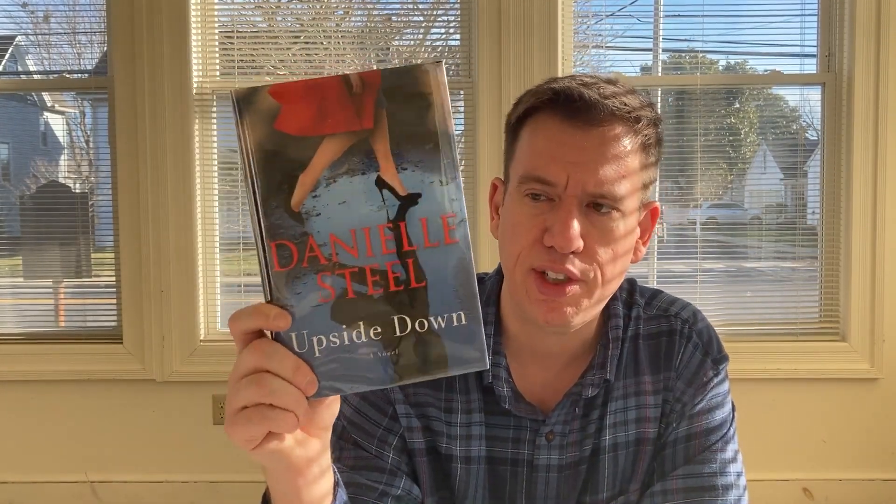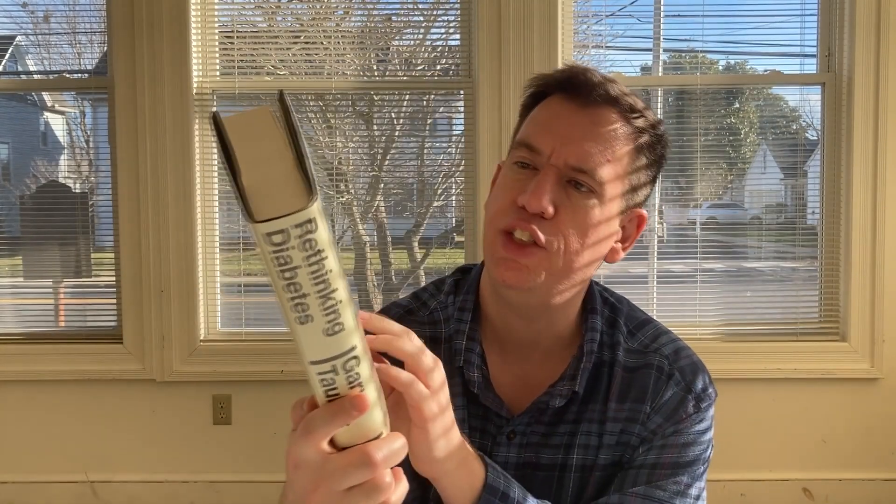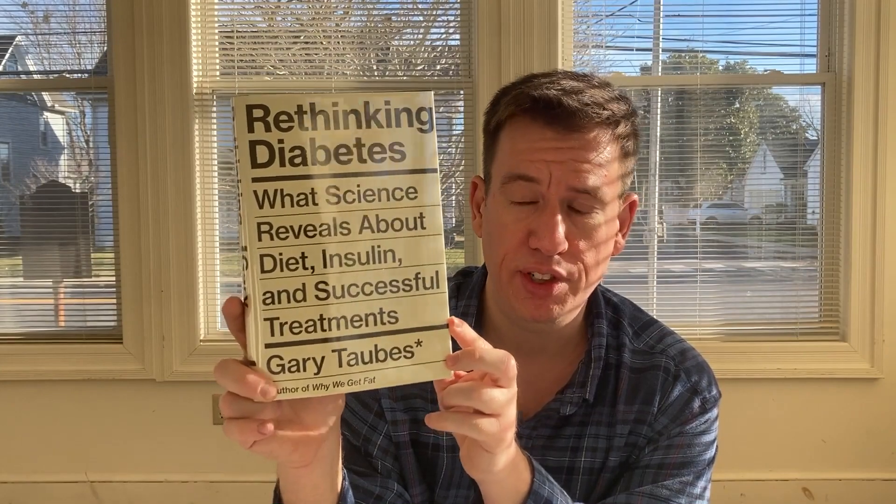Now for the adult books. We have Danielle Steele's newest book, Upside Down. It delivers a poignant novel about a mother and daughter who must repair their relationship and find a way to follow their hearts — all about second chances with Danielle Steele. The last book for today is Rethinking Diabetes: What Science Reveals About Diet, Insulin, and Successful Treatments from Gary Taubes, who also wrote Why We Get Fat. It's an eye-opening investigation into the history of diabetes research and treatment.